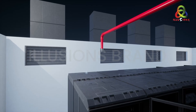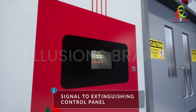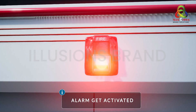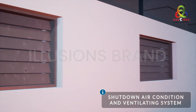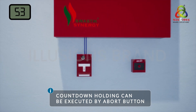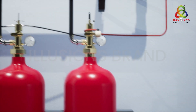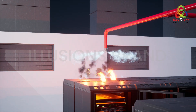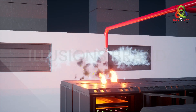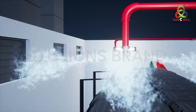As soon as the fire starts, the detectors get activated and send signals to the control panel. The panel activates the hooter, shuts down the ventilation system, and operates the clean agent system. After 60 seconds, the complete discharge of clean agent gas in the protected area is done within 10 seconds, which extinguishes the fire.